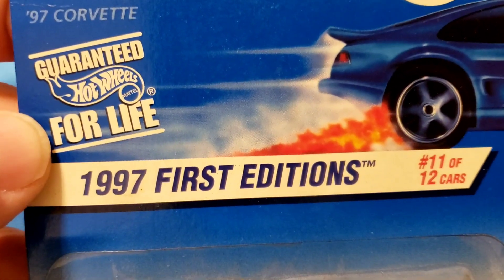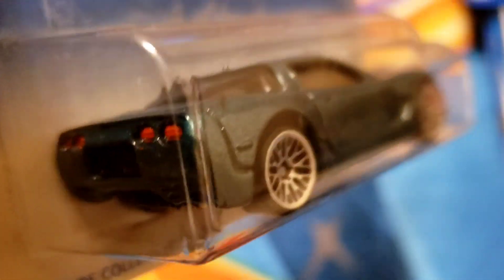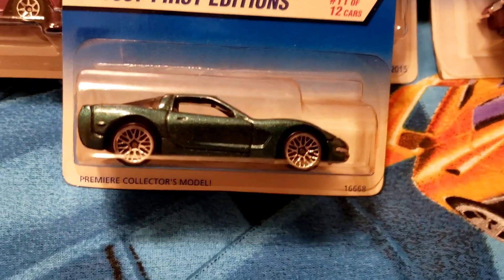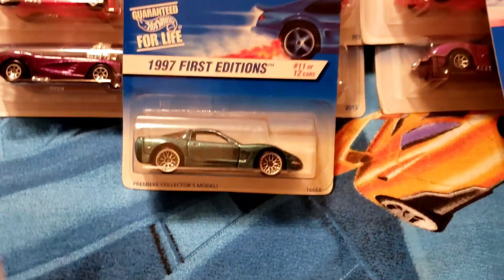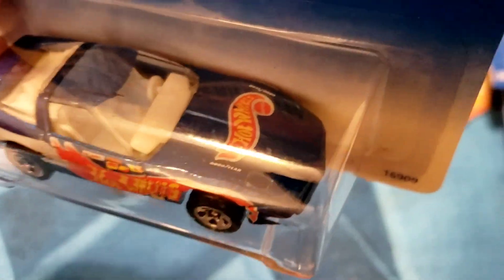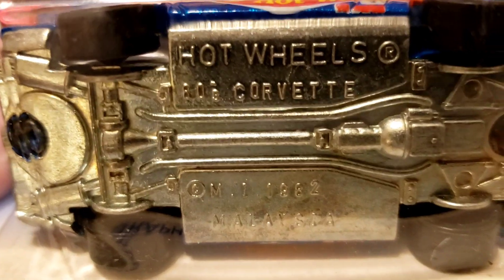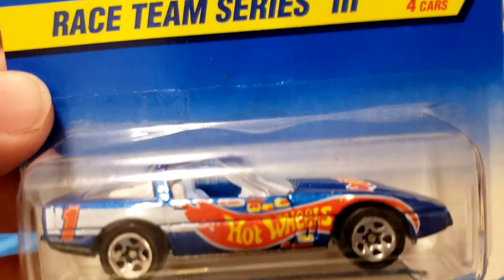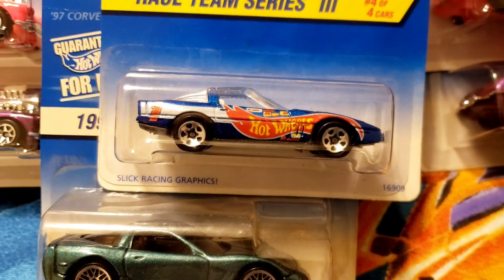Next up, the '97 Corvette — 1997 First Edition, eleven of 12 cars, chrome laced wheels front and rear, beautiful green paint, clear glass, peanut butter tan interior, details done on the rear and front — beautiful casting. If you like Corvettes and race team livery, this is the car for you: beautiful white interior, clear glass, Hot Wheels livery on the hood and sides, number one on the rear quarter, chrome five spokes, metal base — pretty cool, slick racing graphics.